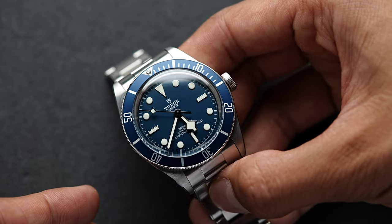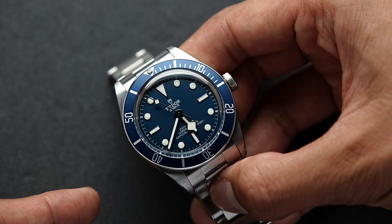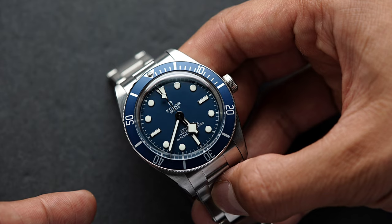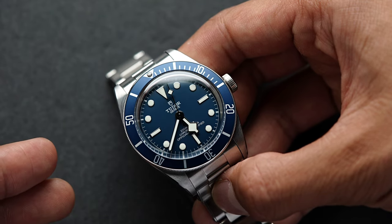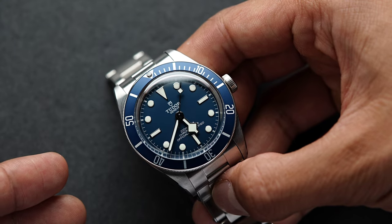Now, this isn't going to be a review of the Tudor Black Bay 58 in blue. There are many reviews out there and they've been talked about to death. So instead, I'll spare you the boring specifications and just give you my five reasons why I've decided this is a great daily luxury piece.